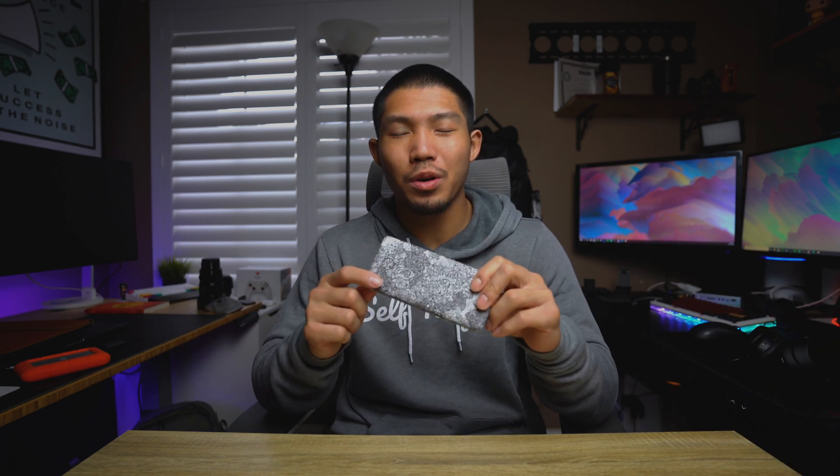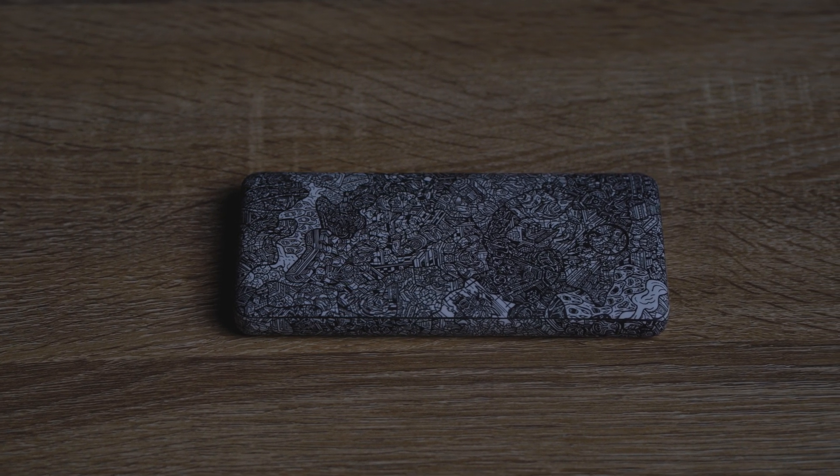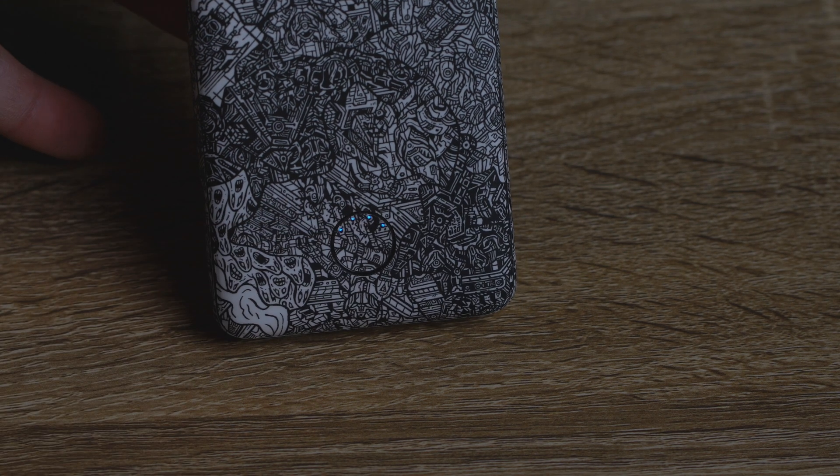The last essential is a power bank — the Anker PowerCore Slim 10000 PD, or Power Delivery, also skinned by dbrand. I won a giveaway from dbrand a couple months ago and they sent this out. I always have it on me. It charges the iPad pretty fast, has a power indicator on top, very slim profile and lightweight with 10,000 milliamp hours. I never have to worry about my iPhone or iPad dying. It's got USB-C and USB-A so whatever devices I need charged, this thing has me covered.